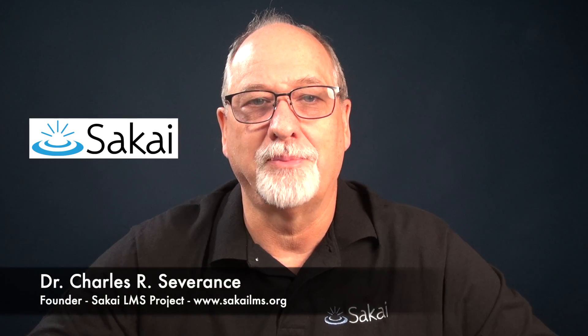Hello, my name is Charles Severance. I'm one of the founders of the Sakai project. Sakai is the best LMS for learning because we have kept user requirements at the core of our development since 2003.